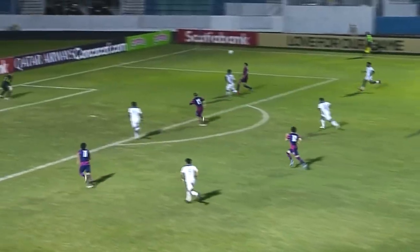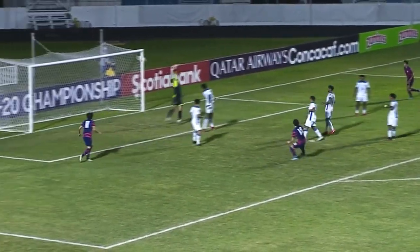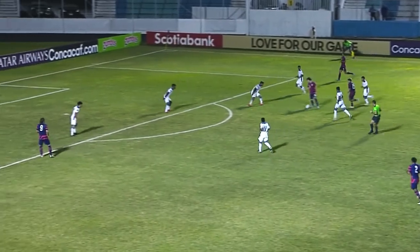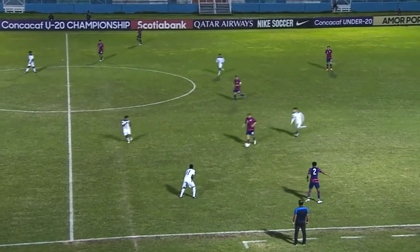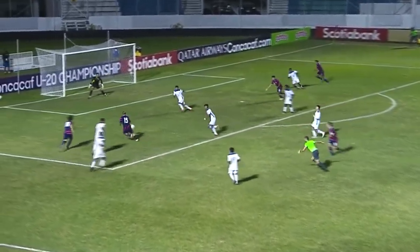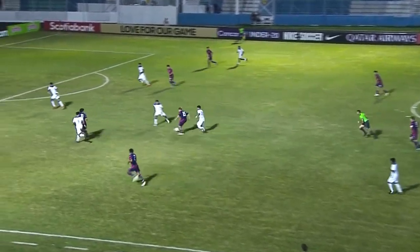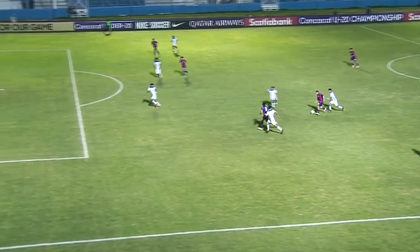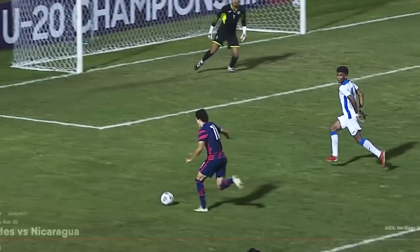Luna makes no mistake. Falls into the path of Sullivan who tries to head it for Luna. Luna leaves it — shot is blocked. Aronson, Luna. Paxton Aronson. Defending champions can play it in possession here. Luna, and it's slid through here beautifully — Edelman to Luna. Great turn there from Luna. Now Caden Clark, Clark across — very unlucky for Nicaragua. And the U.S. are 4-0 up. Came off of Pineda who was just trying to clear.